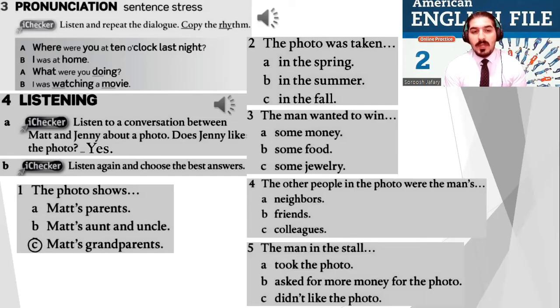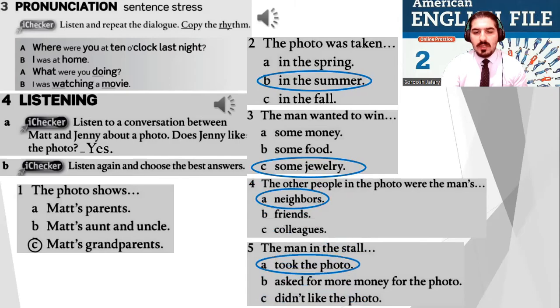Okay, very well, everybody. Now check your answers with your partner. These are the answers. You did very well.